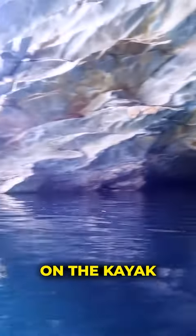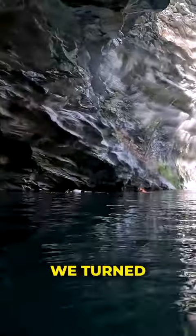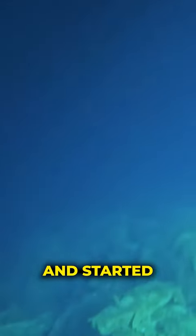Anyways, back to exploring the mine. We grouped up with the guys on the kayak like in our previous video and started making our way to one of the entrances. Inside, we turned all of our lights on and started making our way through the main tunnel. I'll show you the tunnel and what's at the end in tomorrow's video.